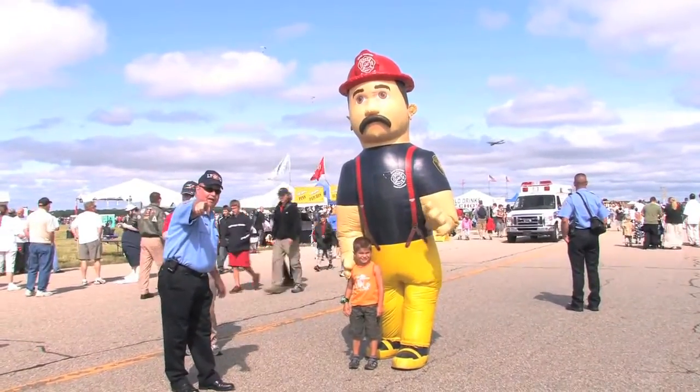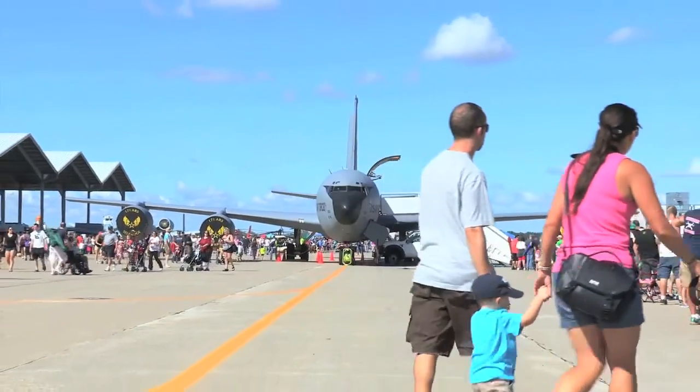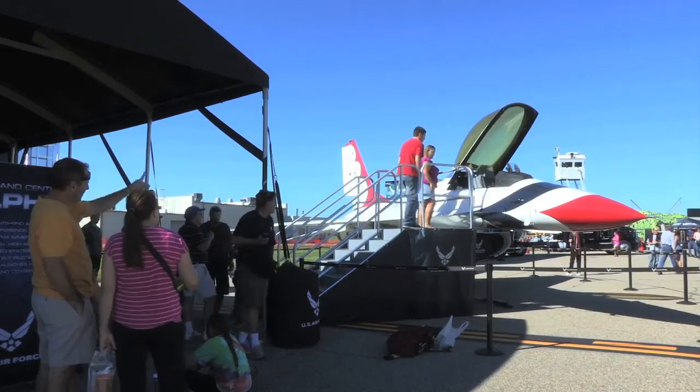Bring the kids, bring the neighbors, as you see ground displays, flying demonstrations, and more at Michigan's largest military air show and open house.